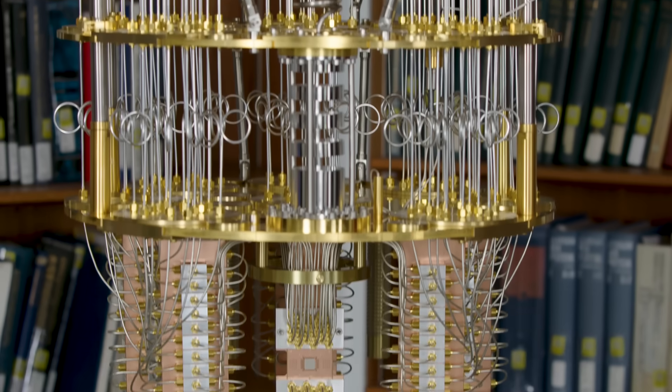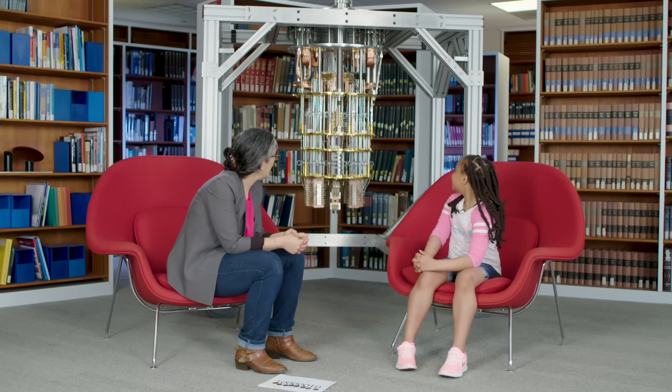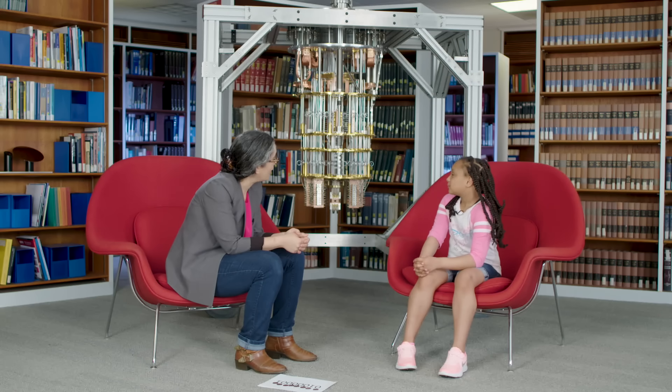A child calls it a fancy chandelier. We jokingly call it the chandelier too — that's real gold, you know. This is a quantum computer. It's a really special kind of computer. It calculates things, but in a totally different way to how your computer calculates things.